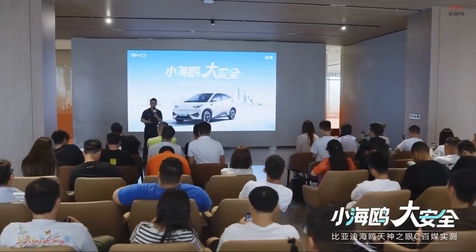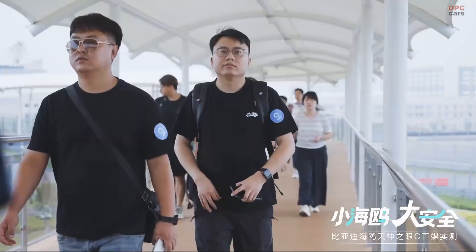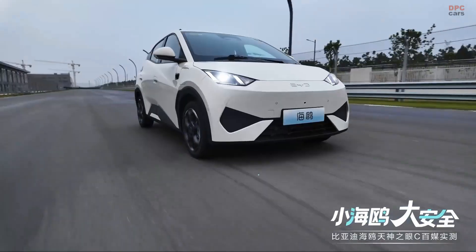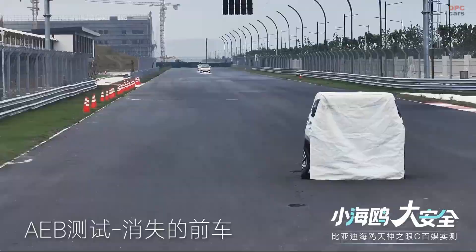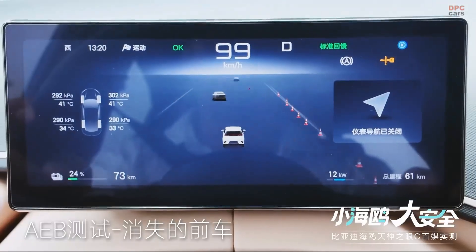The system is part of BYD's God's Eye Suite, which includes a range of features like forward collision warnings, lane-keeping assistance, and pedestrian detection. For a city-focused hatchback, this adds an impressive layer of protection for both the driver and other road users.